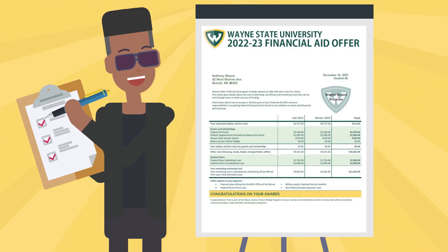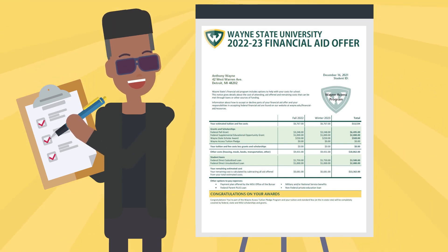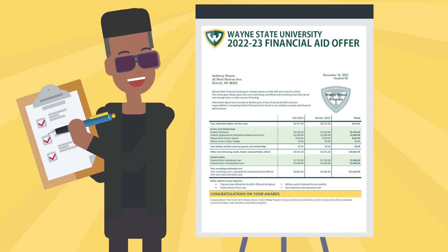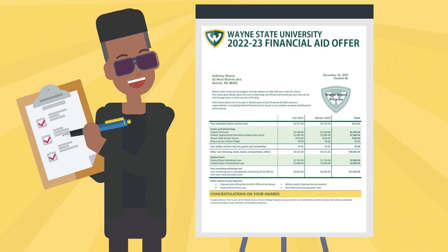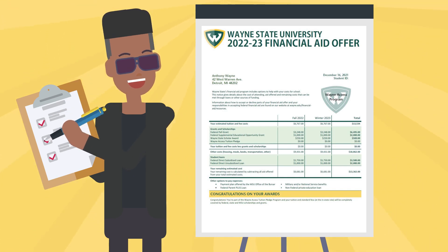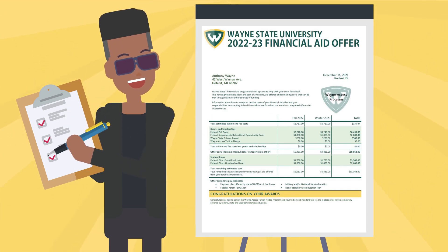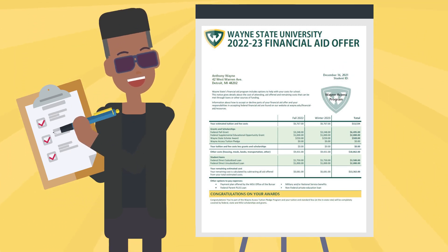You are responsible for paying the direct charges from Wayne State University. When considering how much it costs, remember to add up your tuition and fees as well as your room and board if you decide to live on campus, and then subtract the scholarships and grants that you receive from that amount. If you still have a balance remaining, you have the option to utilize your student loans, an installment payment plan, a Parent PLUS loan, private loans, or a combination of all of these to help with your remaining balance.